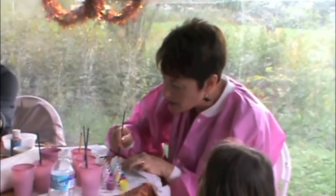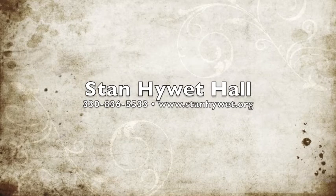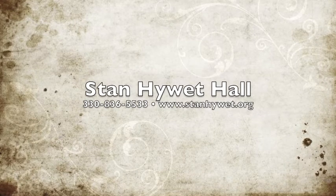Other features included children's activities, crafts, face painting, and a book tent. For details on upcoming activities at Stan Hewitt, call 330-836-5533 or visit www.stanhewitt.org.